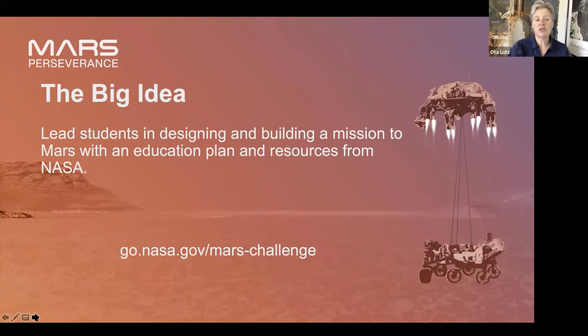The Mars Perseverance Rover is driving around on Mars, looking for interesting rocks, going to cache samples, take samples of rocks, and leave them on the surface. In the future, we'll have a Mars Sample Return mission that will pick up those samples and bring them back to Earth. The only problem is we don't have that technology yet. Your students aren't just solving a problem someone else has solved — they're actually thinking through a problem that hasn't been solved before, which is really engaging for students.